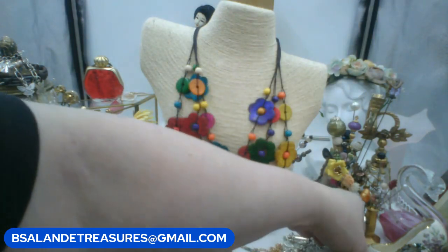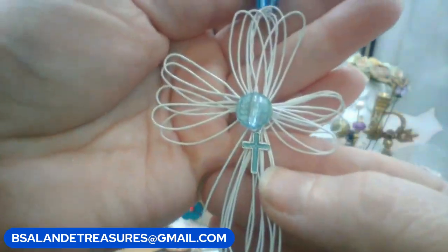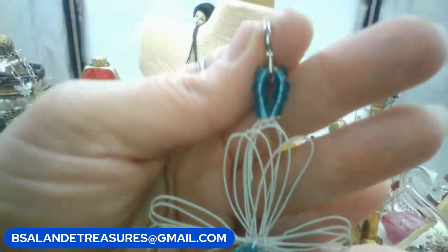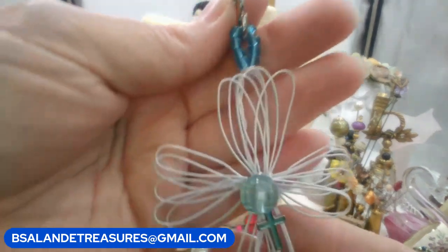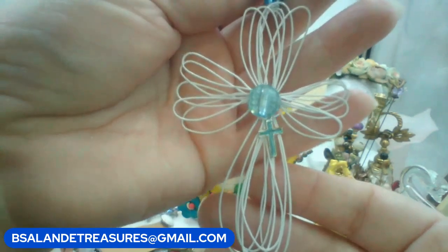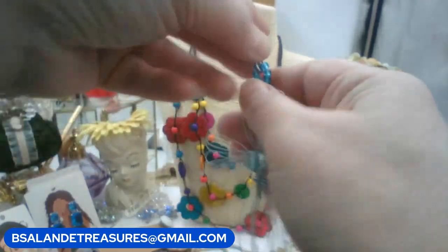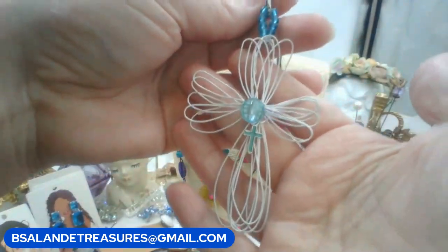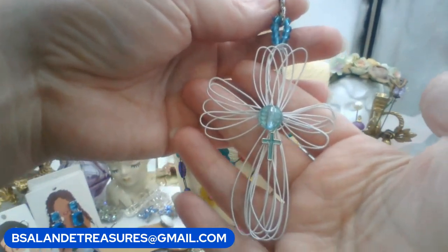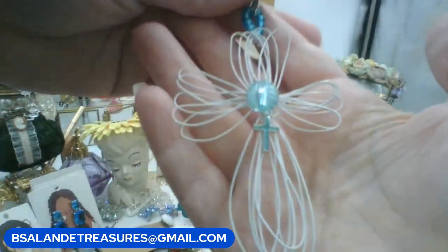Number five: this one feels like an artisan-made cross — a wire-wrapped cross with a little turquoise-colored cross dangle and blue beading at the top. It has a hook, and this one is five dollars. Keyword is 'wire cross.' Really cool if anybody likes to collect ornamental items.